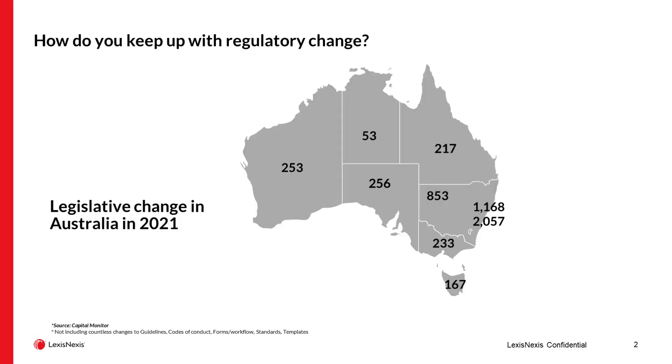One of the issues confronting people who work in compliance across the country is the flood of information regarding changes to legislation and regulation coming out of the nation's parliaments. This is a snapshot taken from the legislative change mapped across the country in 2021 — approximately 5,200 individual legislative and regulatory changes across all jurisdictions in Australia. The previous year in 2020 it was around 4,800, and in 2019 it was around 5,600.